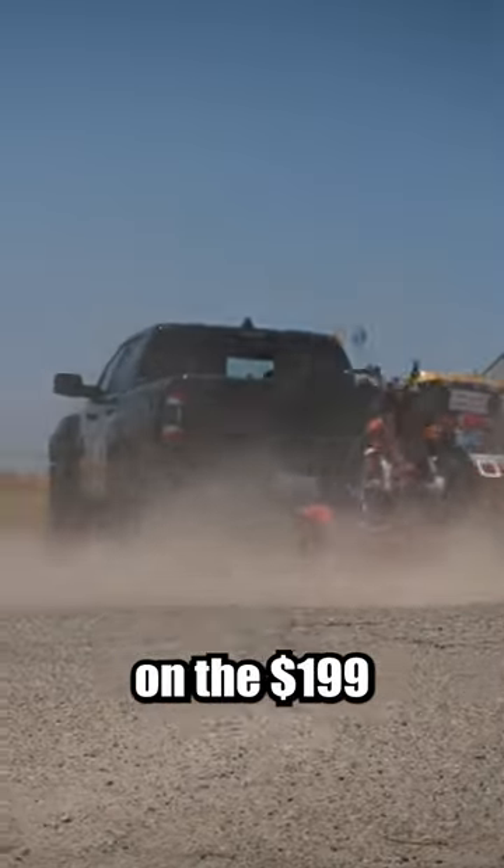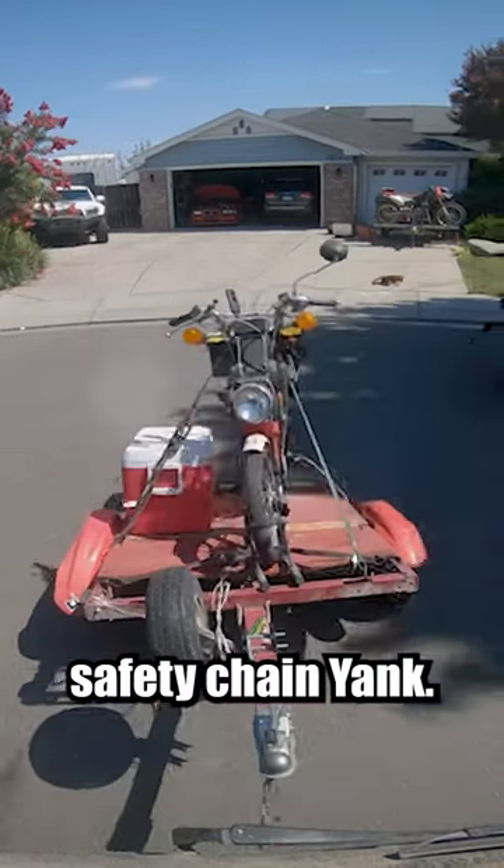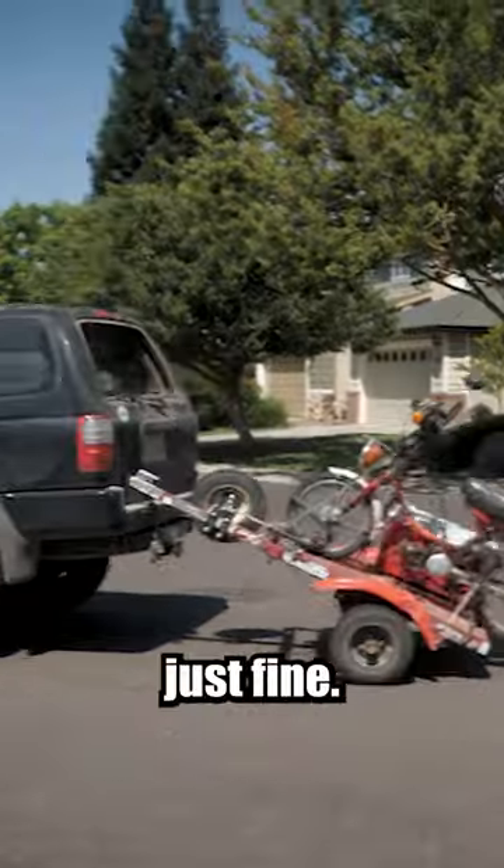Today we want to force a failure on the $199 Harbor Freight trailer to see what finally gives. The first test was the safety chain yank, and it handled the yank just fine.